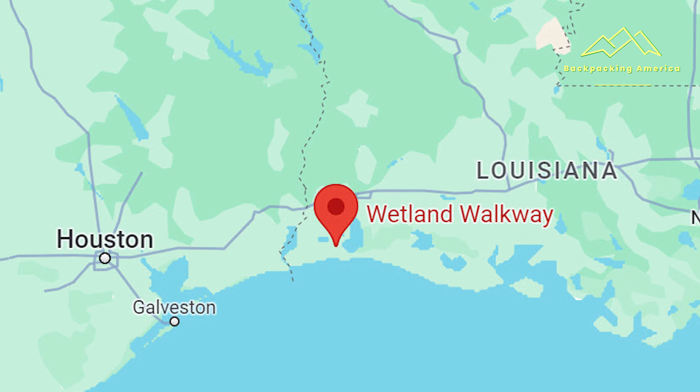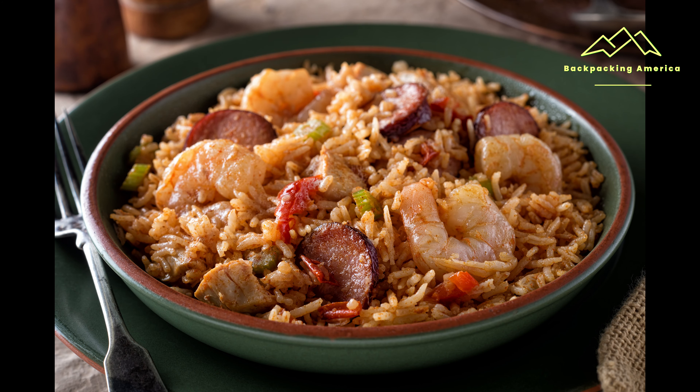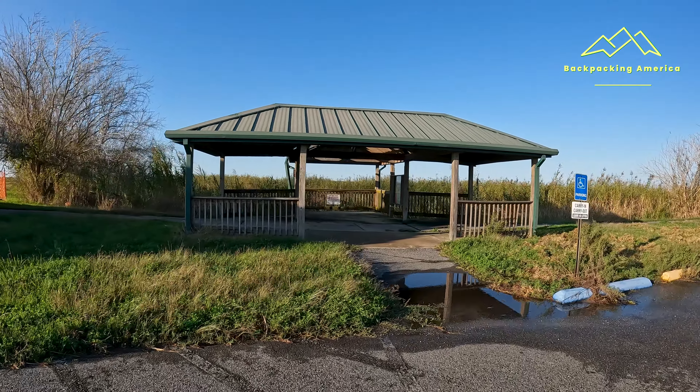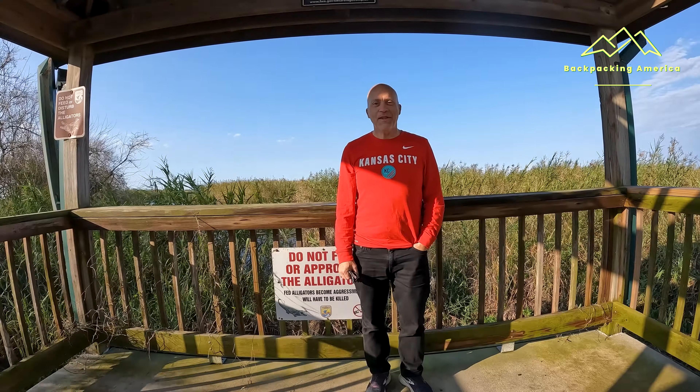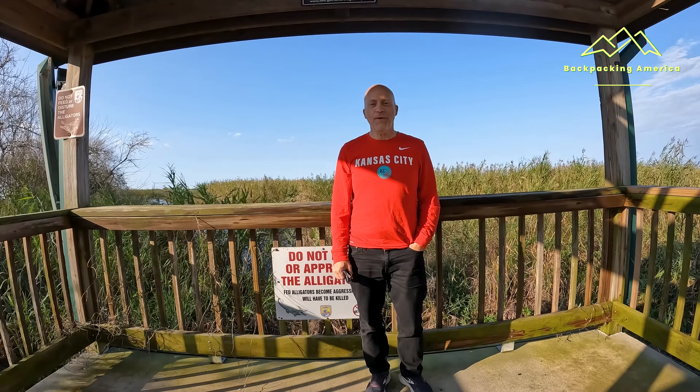Located in the southwest corner of Louisiana, which is a very unique area with thousands of canals, petrochemical manufacturing, and great food. I'm at the Sabine National Wildlife Refuge and I'm gonna do the Sabine Water Walkway. Looking forward to seeing some alligators.